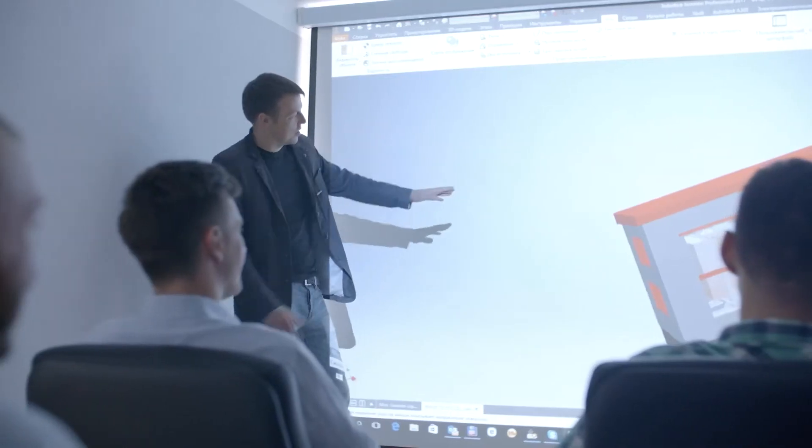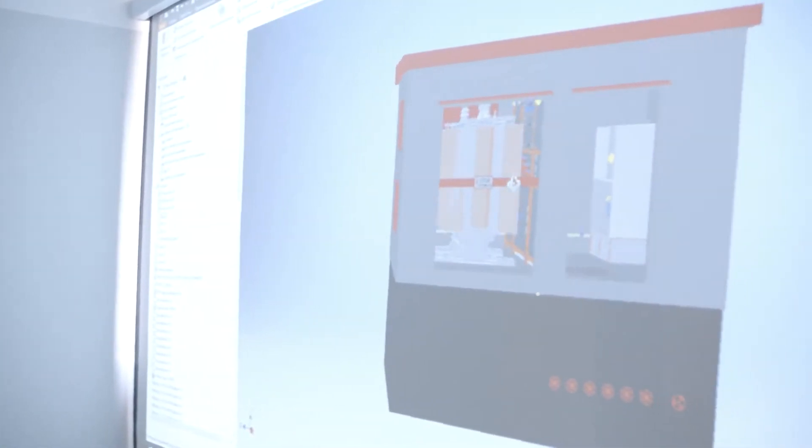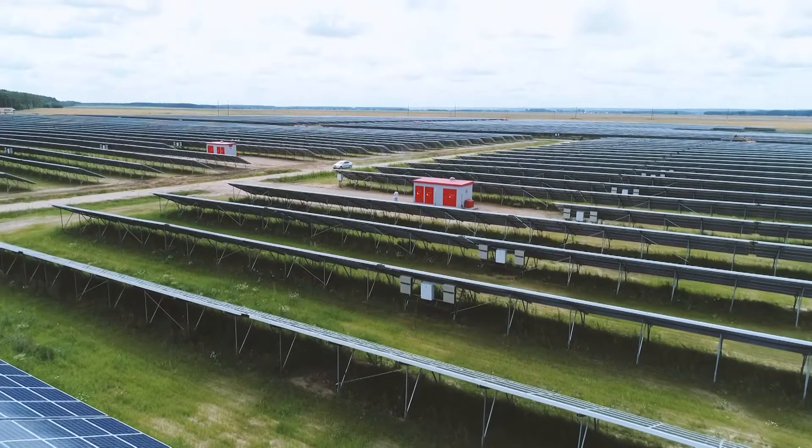The substation was designed and manufactured in a very short time — less than 30 days. What helped move the project along quickly were ABB's 3D models and software tools, which ABB provides to its partners at no cost.